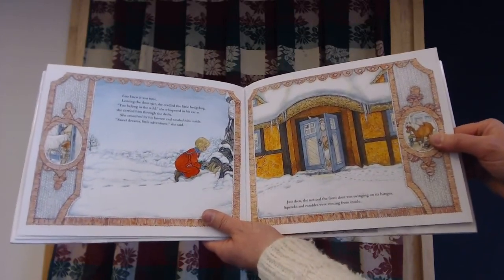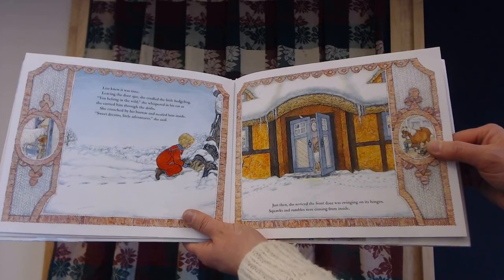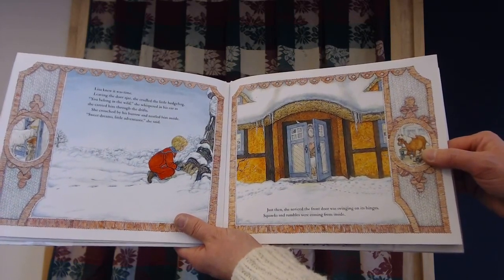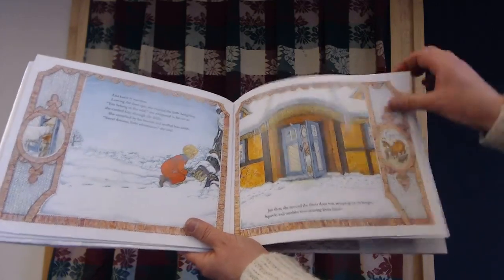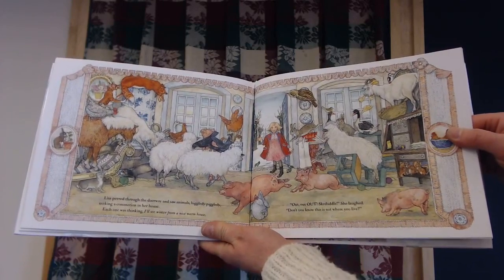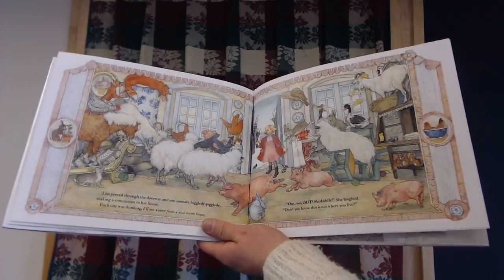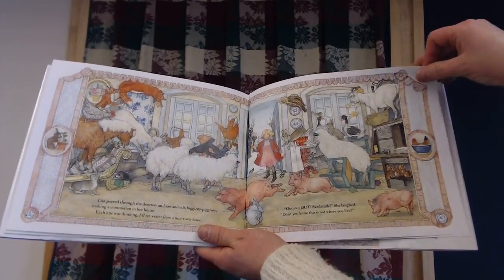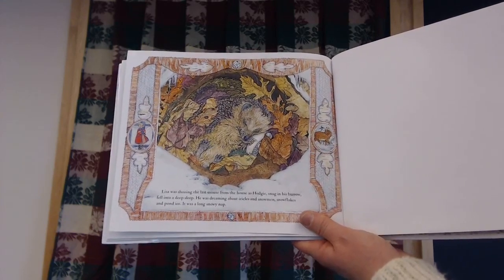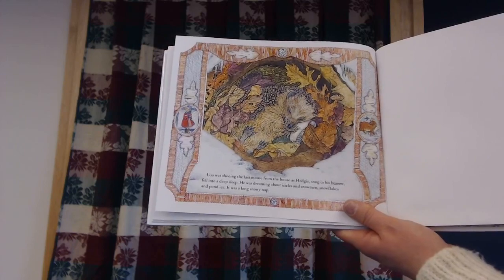Lisa knew it was time. Leaving the door ajar, she cradled the little hedgehog. You belong in the wild, she whispered in his ear as she carried him through the drifts. She crouched by his burrow and nestled him inside. Sweet dreams, little adventurer, she said. Just then she noticed the front door was swinging on its hinges. Squawks and rumbles were coming from inside. Lisa peered through the doorway and saw animals — higgledy-piggledy — making a commotion in her house. Each one was thinking, I'll see winter from a nice warm house. Out, out, out, skedaddle, she laughed. Don't you know, this is not where you live. Lisa was shooing the last mouse from the house as Hedgie, snug in his burrow, fell into a deep sleep. He was dreaming about icicles and snowmen, snowflakes and pond ice. It was a long, snowy nap.